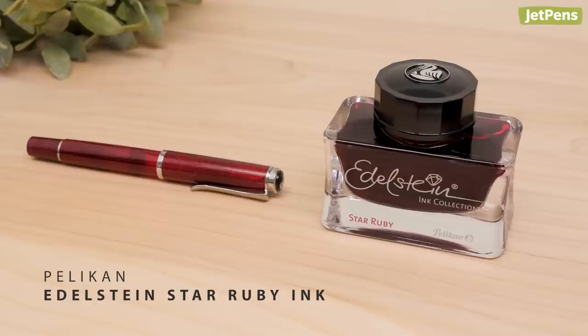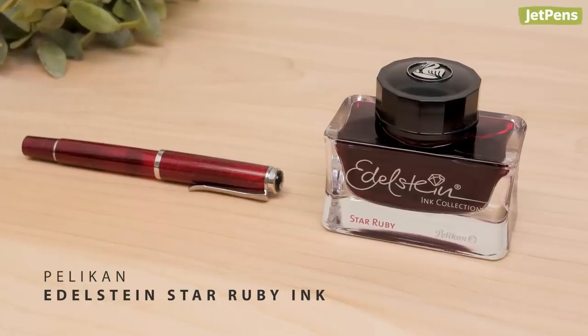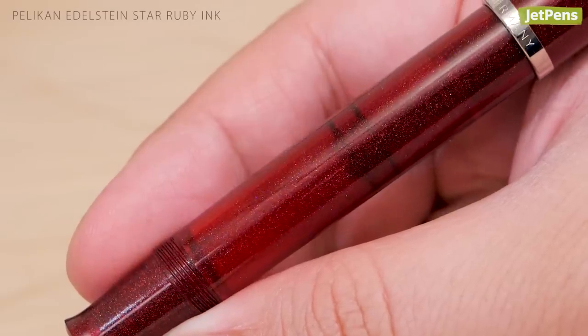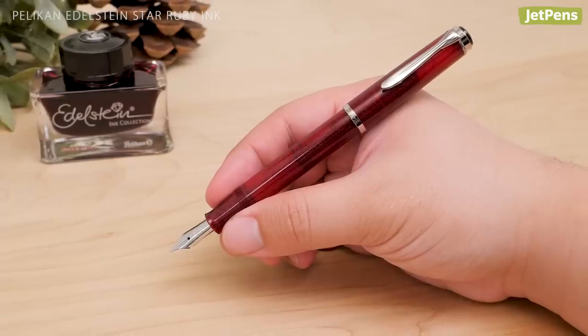Each year, Pelican releases an Edelstein ink to match their gemstone-inspired fountain pen, and Star Ruby might be one of our favorites. The sparkling M205 is a perfect companion for the vibrant reddish-pink ink.